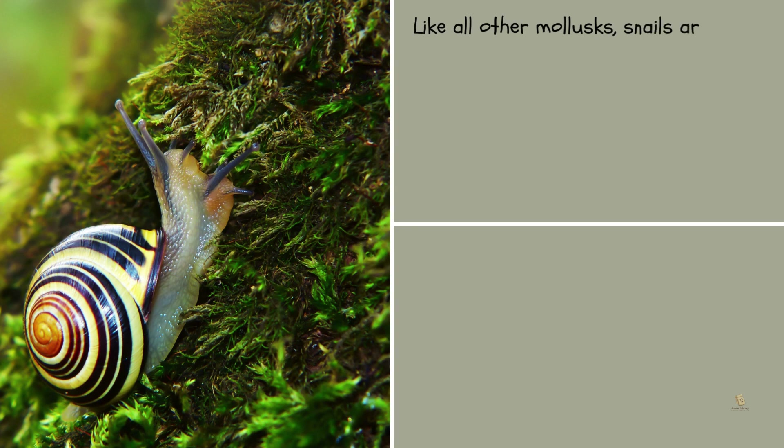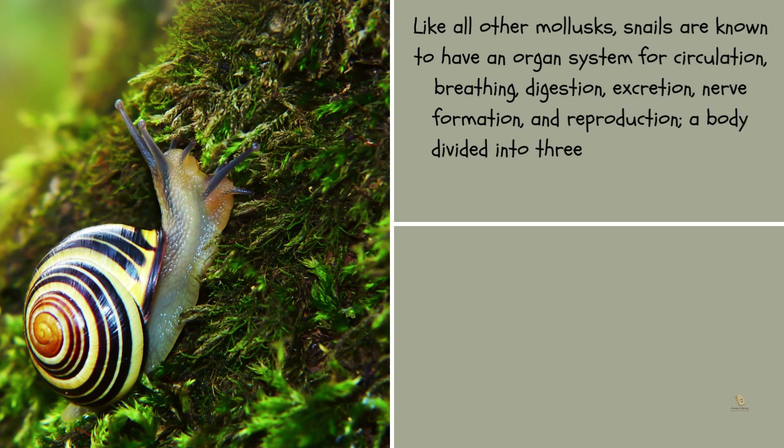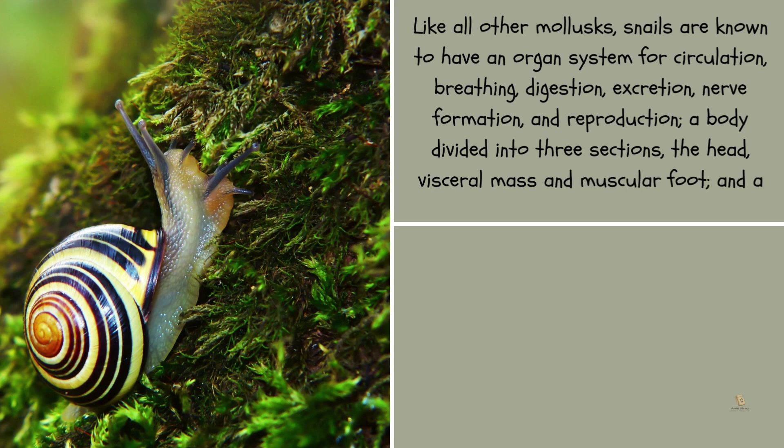Like all other mollusks, snails are known to have an organ system for circulation, breathing, digestion, excretion, nerve formation, and reproduction. Their body is divided into three sections: the head, visceral mass and muscular foot, and the real coelum.